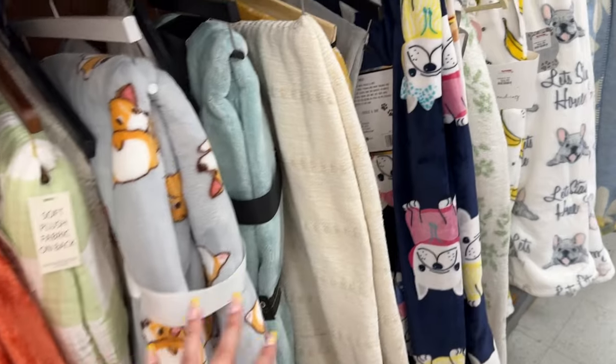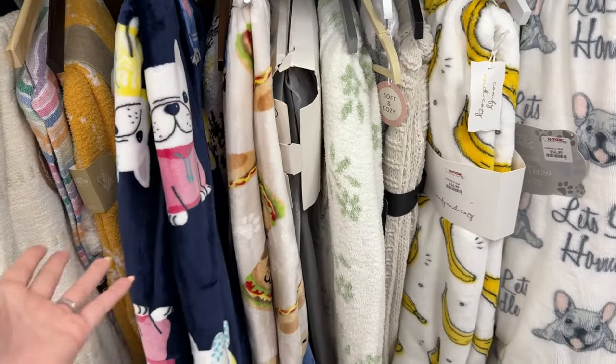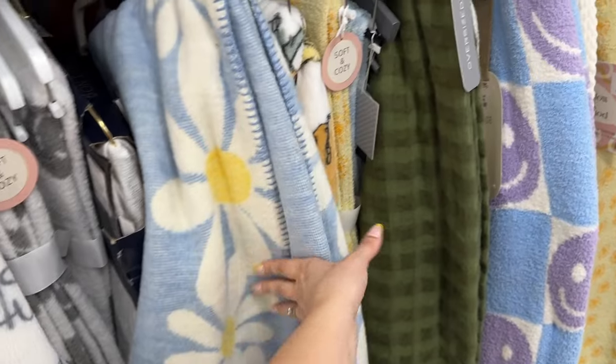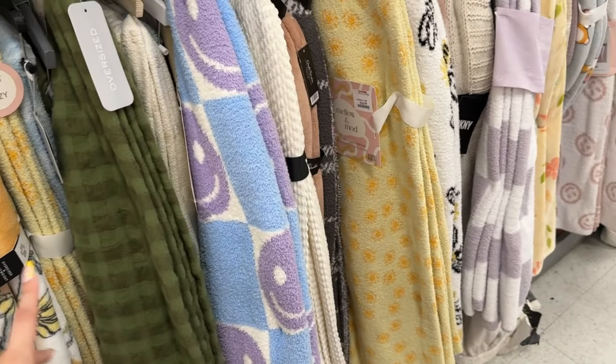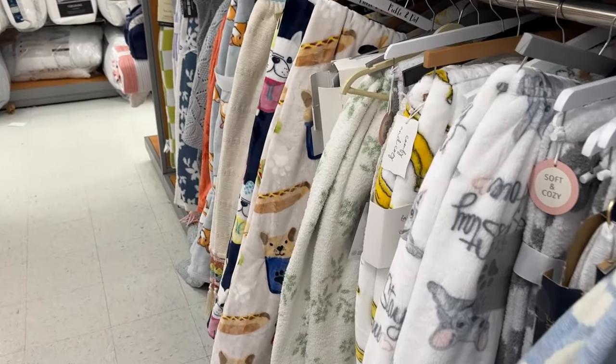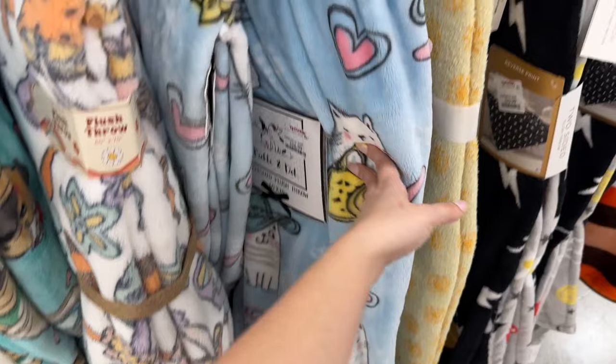Also bestie, did you subscribe? Did you hit that thumbs up? Just making sure because I want you to come back — we're besties forever, besties for the rest. And I still have not found a Hello Kitty blanket. I don't really care for it, I don't need it, but if I do see it I'll probably get it because I want to add it to my giveaway when I hit 5K so y'all can get it. I have not seen it not one time, any kind. Look at this Barbie one — that's cute, $16.99. More cat ones.